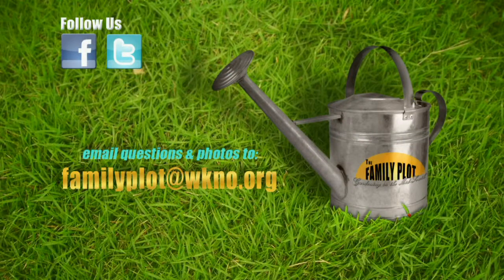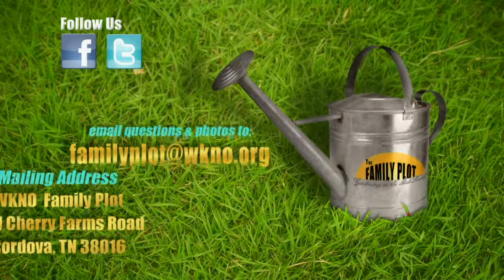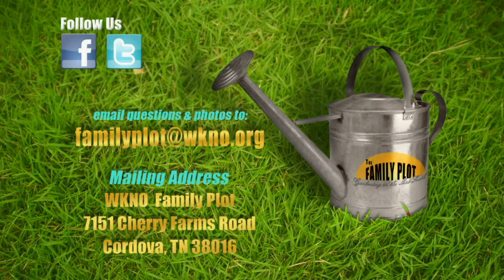We're out of time. Thank you. Remember, we love to hear from you — send us a letter or email with your gardening questions. Send your email to familyplot@wkno.org. The mailing address is Family Plot, 7151 Cherry Farms Road, Cordova, Tennessee, 38016. That's all we have time for today. Thanks for watching. I'm Chris Cooper. Be sure to join us next time for The Family Plot, Gardening in the Mid-South. Be safe.